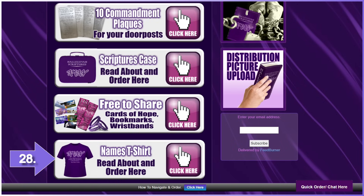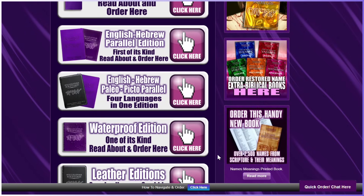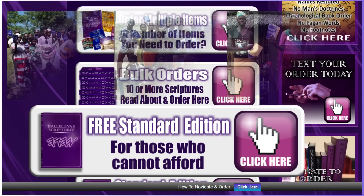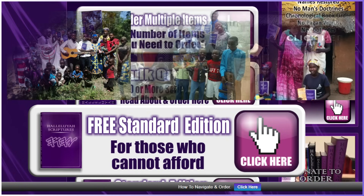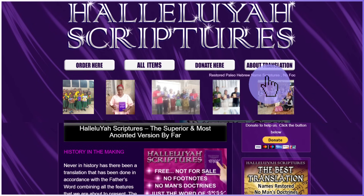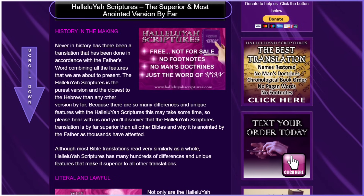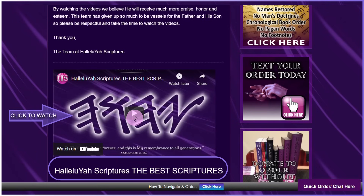Number twenty-eight: T-shirts with the names of the Father and His Son — powerful with Scripture. Click the item you are wanting to order, but also view the other items the project offers to see if you want anything else. Let's go to the free standard edition for those who cannot afford, supported by those who can afford, as this is Scripture and the heart of the Father and this project. So kindly do not take a free copy if you have a Restored Names Bible or if you can afford to cover the costs. Take your time and read what you are taking from this special project. This page will share with you more about the translation so you can see how special it is. You might want to take the time to watch the special video on the project — watch when you have time as it will touch your heart deeply and you will see what the Father has done with His Word and also done for you.